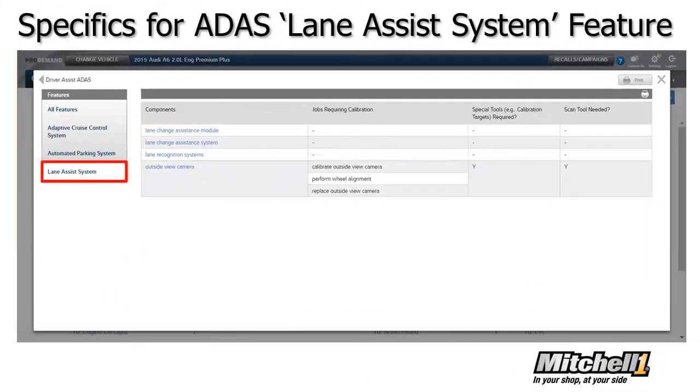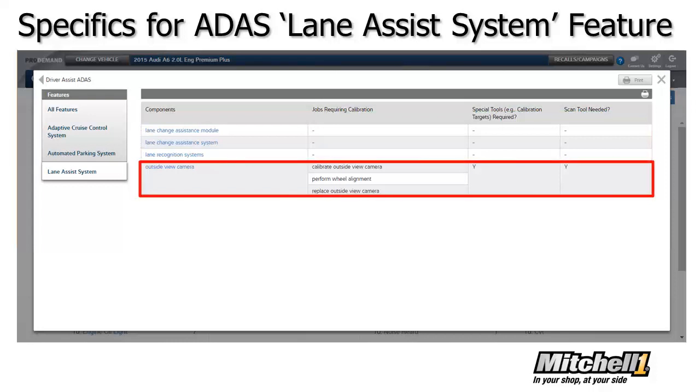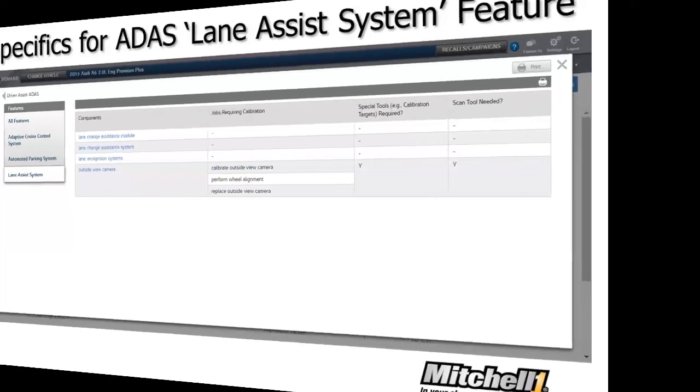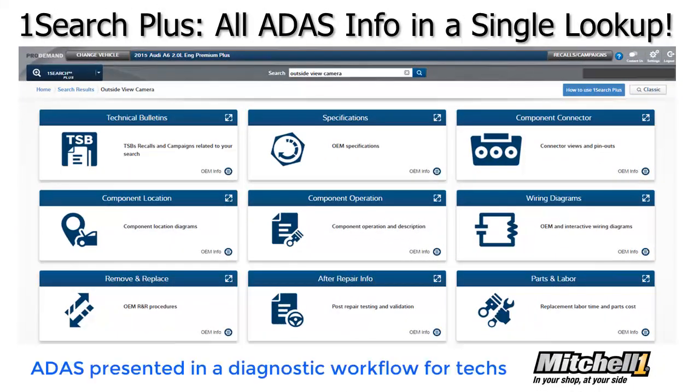With a selection made — in this case the Lane Assist system — the screen displays only those sensors, cameras, or other components that support the operation of that ADAS feature. When a shop has one that they're focusing on, say the outside view camera, they can simply select it and initiate OneSearch Plus in ProDemand. So now every information type we have on the selected component is at the shop's fingertips.